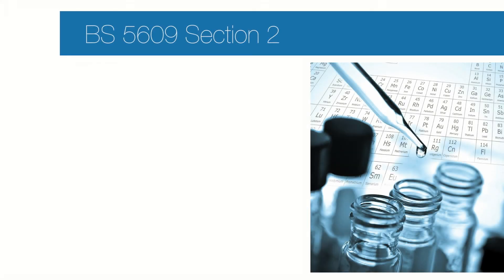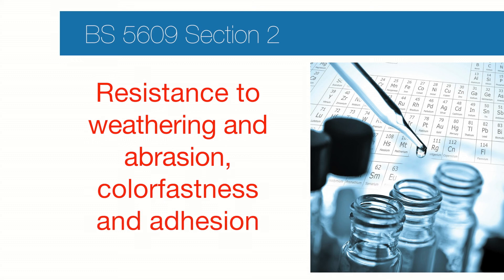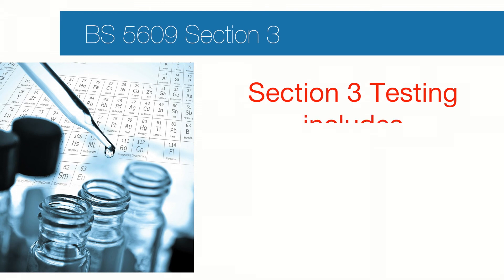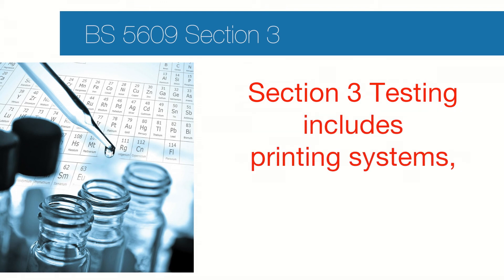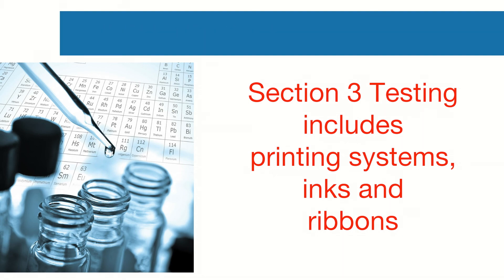BS5609 for adhesive labels is completed in two section tests. Section 2 tests the label base material for resistance to weathering, abrasion, color fastness, and adhesion. Section 3 tests the printed label, including the printing systems, inks, and ribbons applied to certified base material.